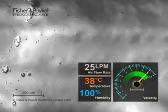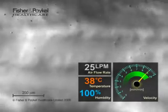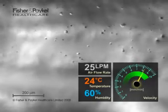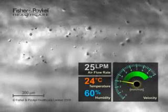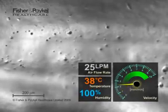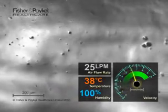Just after recording began, temperature and humidity were reduced to typical room conditions. Transport velocity slows until the debris on the mucous layer stops moving almost completely. Transport velocity is restored when we return to body temperature and humidity.